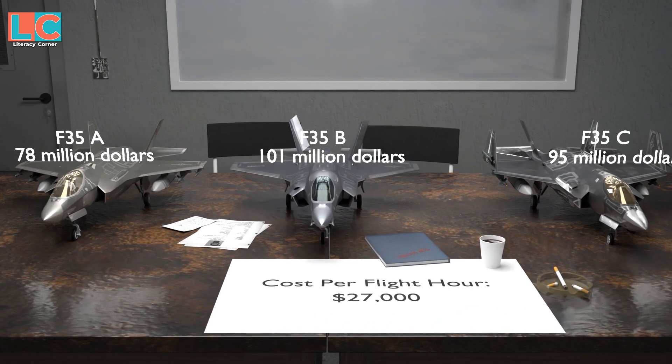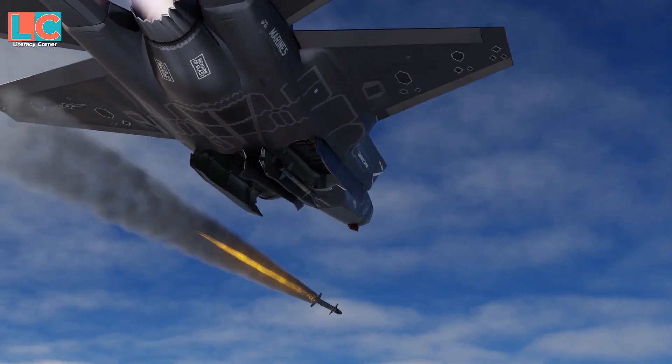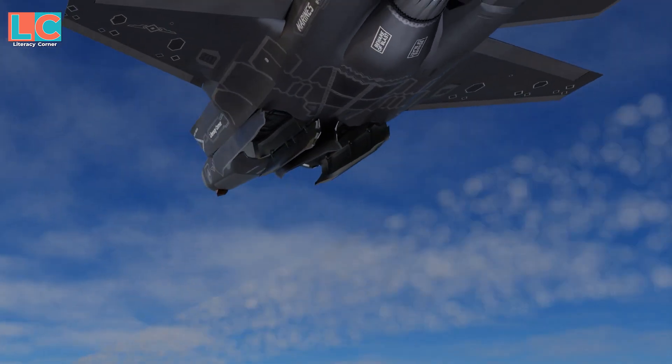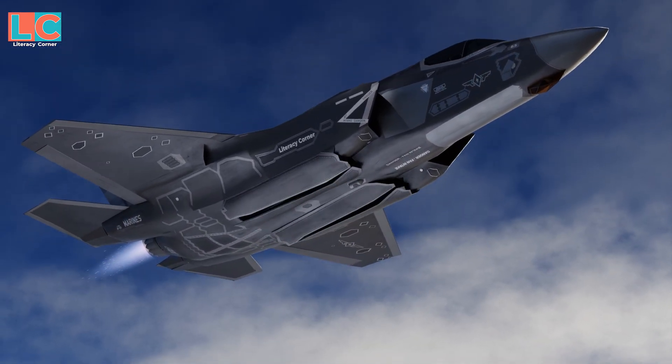The cost is said to decrease further in the coming years. The F-35 has become an affordable fighter with many advanced capabilities, though its maintenance is still expensive. Any country that buys the F-35 will surely make their enemies think twice before attacking.